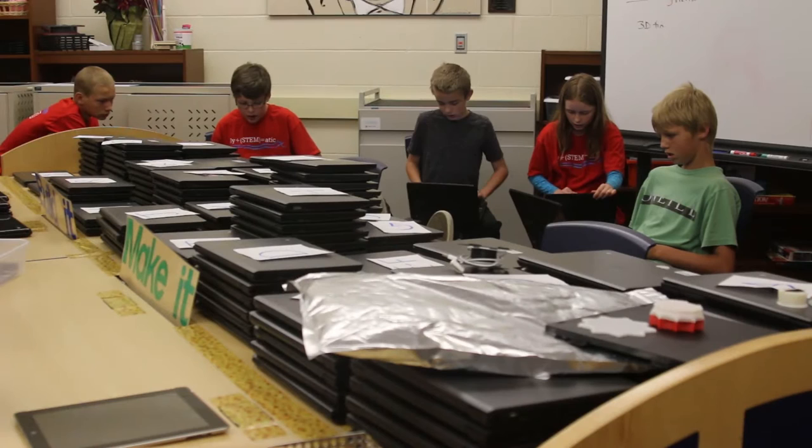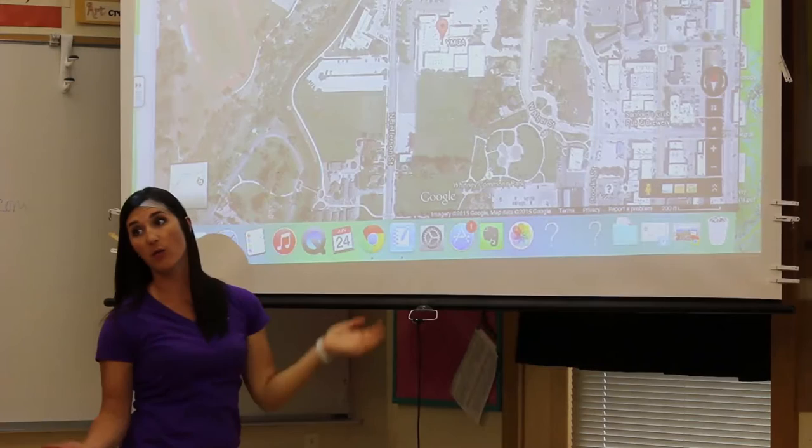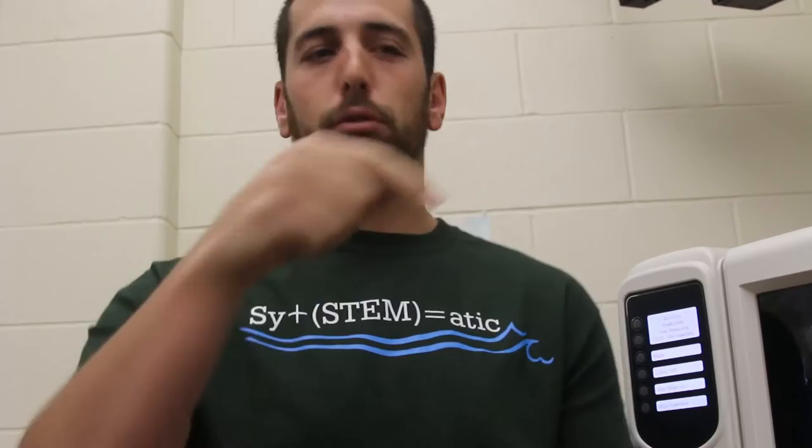We bring in a lot of community members to introduce the project, because making it real for these kids is very important — it's not just teachers talking. They'll come throughout the week to help with different things. We'll also take a field trip to the Kendrick Pool, where we'll get to see how their pumps, timers, and everything works. They have a slide, a dump bucket on a timer, and different squirting features, so it'll be awesome for the kids to see how a real pool works.